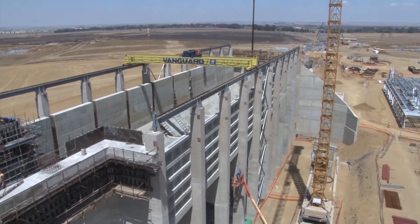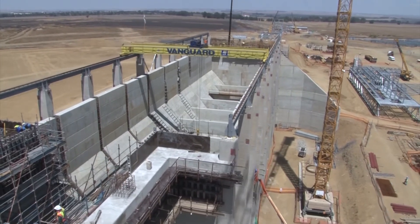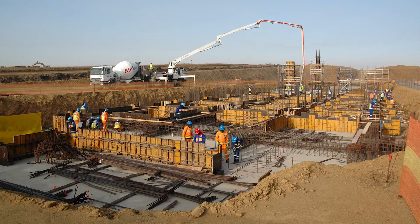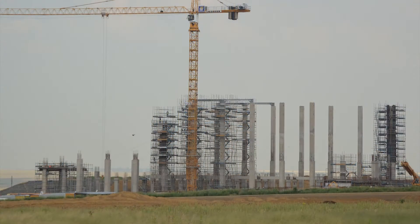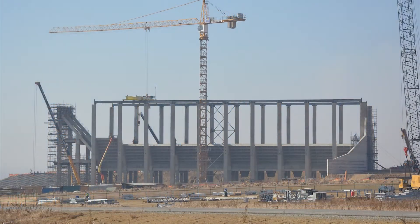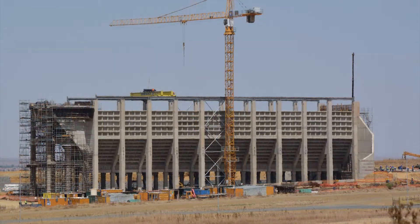This method of construction involving the pre-casting of key elements proved to be economic, fast, and efficient without sacrificing quality, using significantly fewer resources than conventional methods. The Shondoni Coal Bunker Project proved that the pre-cast and cast-in-situ system for large, heavy loaded industrial structures is an innovative and viable option for future similar applications. It holds out great potential for speed of construction, safety, and a high standard of quality — another project successfully completed by Stefanuti Stocks Civils.